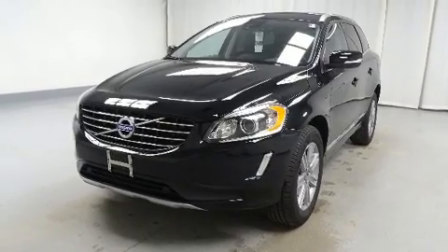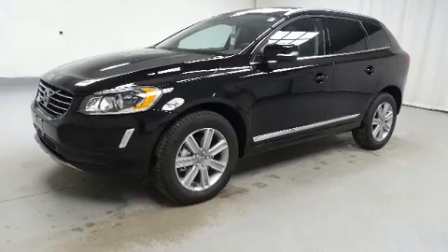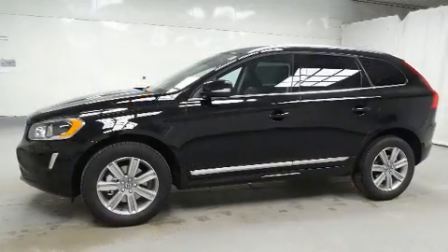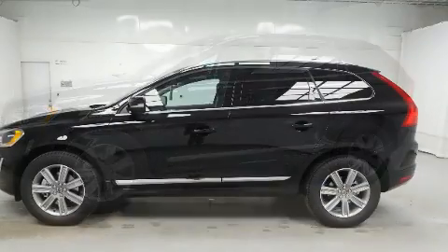Volvo prioritized fit and finish, as evidenced by leather upholstery, one-touch window functionality, and variably intermittent wipers.